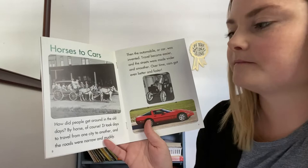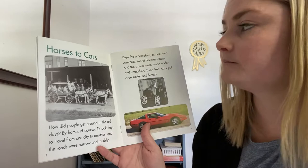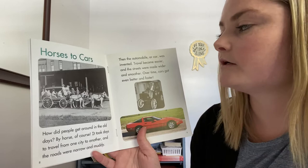Horses to cars. How did people get around in the old days? By horse, of course. It took days to travel from one city to another, and the roads were narrow and muddy. Then the automobile, or car, was invented. Travel became easier, and the streets were made wider and smoother. Over time, cars got even better and faster.